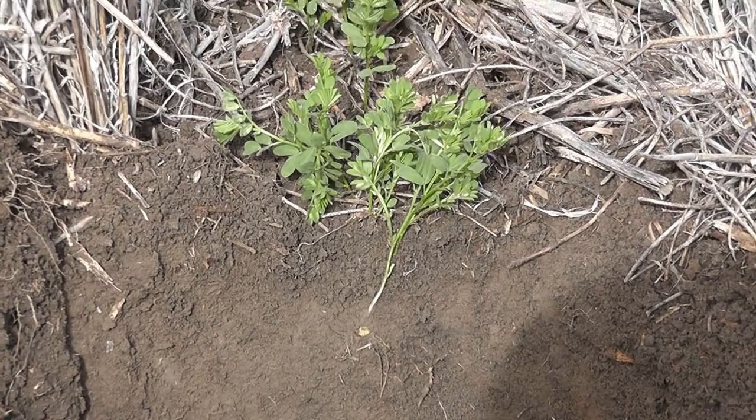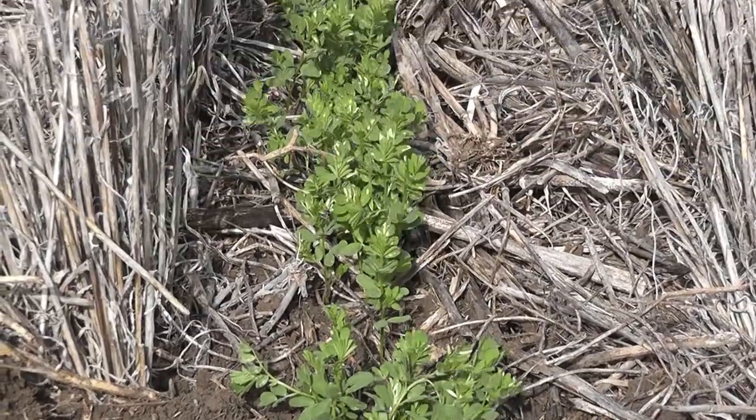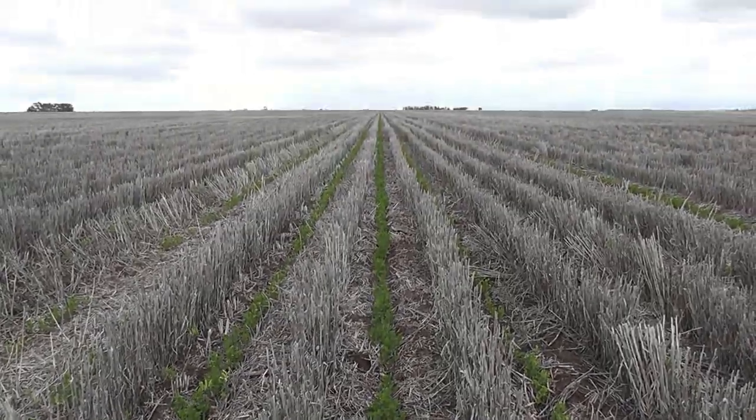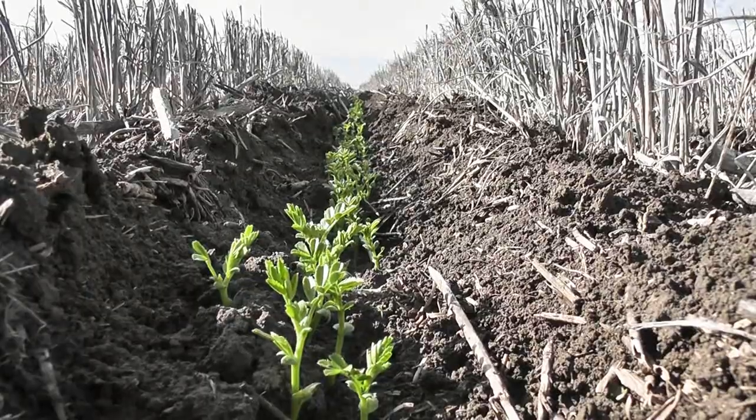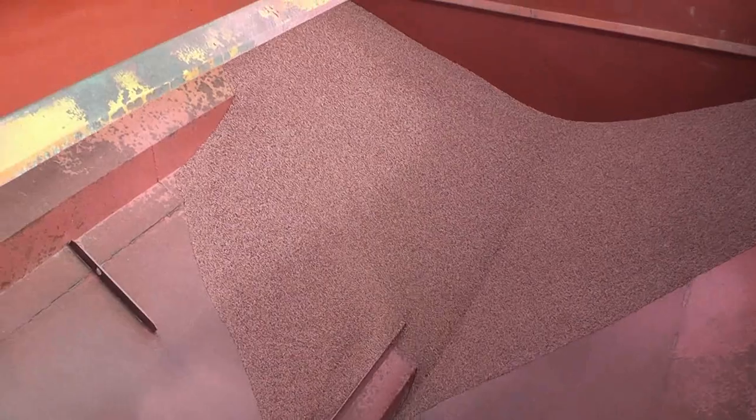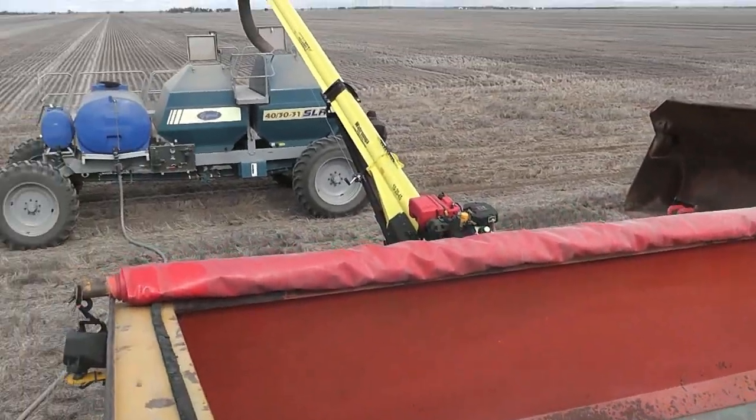We farm in the Wimmera which is a really good fit for pulses. Our first pulse crop was field peas back in 1982 which, because of drought, was a failure, but we went on to grow them again the next year. Throughout the mid-80s we added faba beans and chickpeas, and then in the mid-90s we began growing lentils.